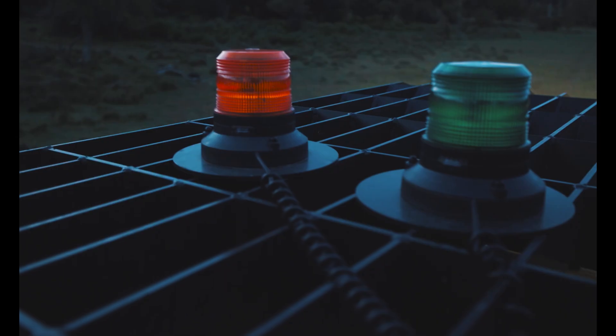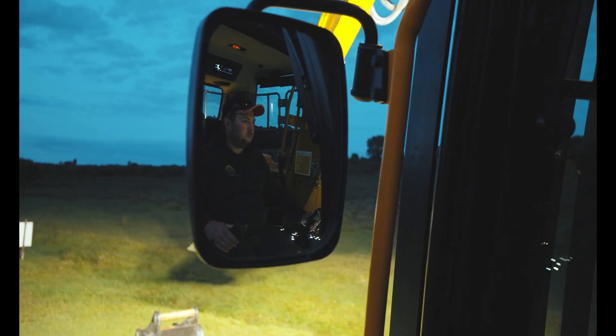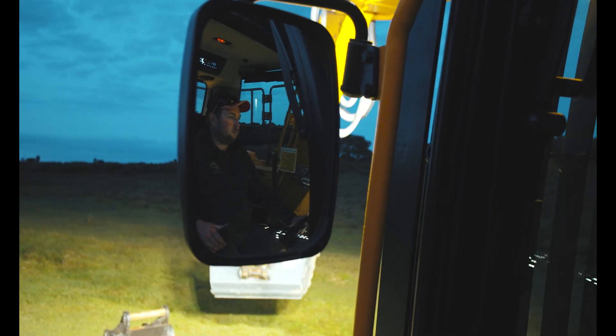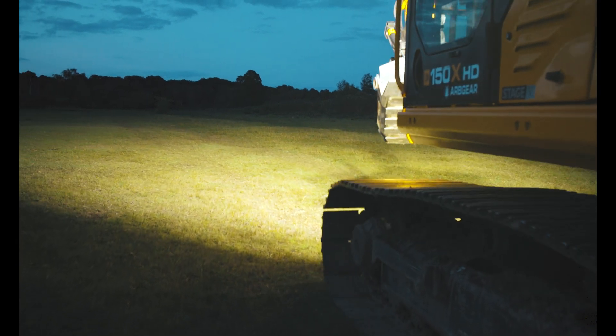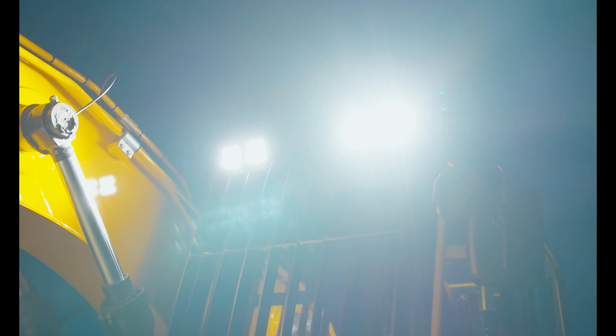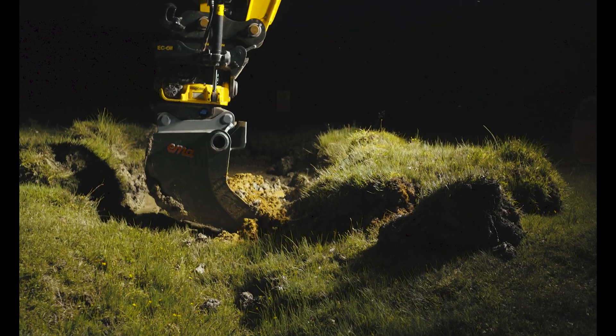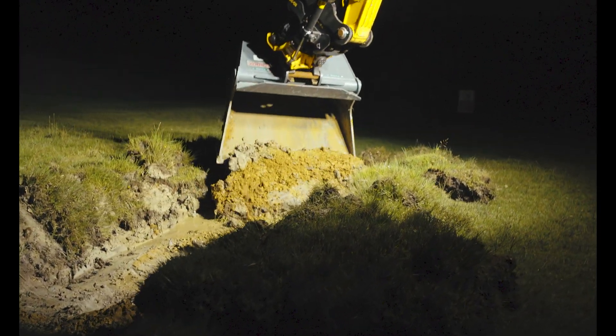Working in vegetation management using attachments like flails, tree shears, grapple saws, and mulchers — all of these have a debris exclusion zone. The lights are subject to damage from flying debris or getting caught up in trees. All it takes is a small branch from a pine tree to break a lens or pull a wire. Having Laser's unlimited lifetime guarantee on the lenses is good reassurance that should there be a problem, we're covered and the investment is protected.